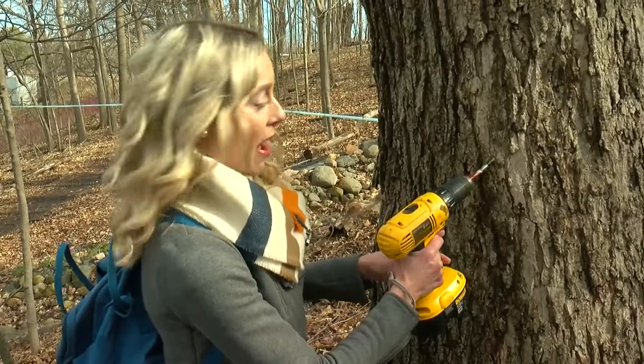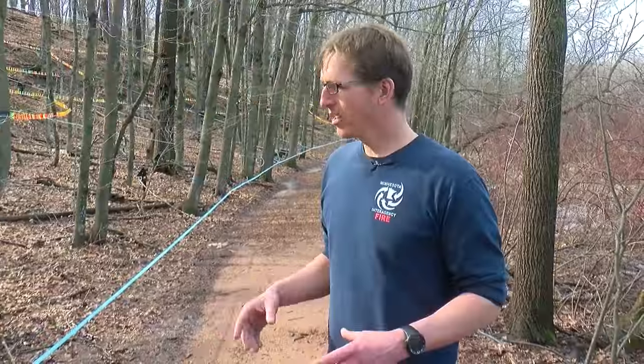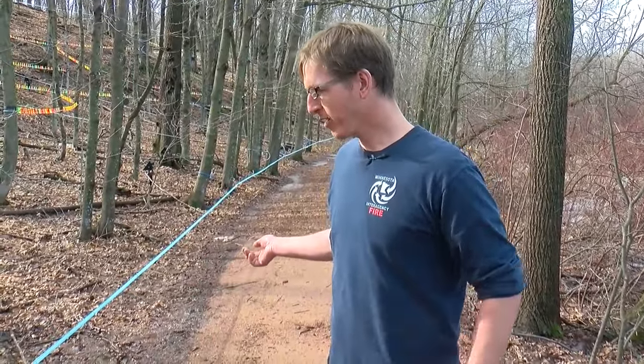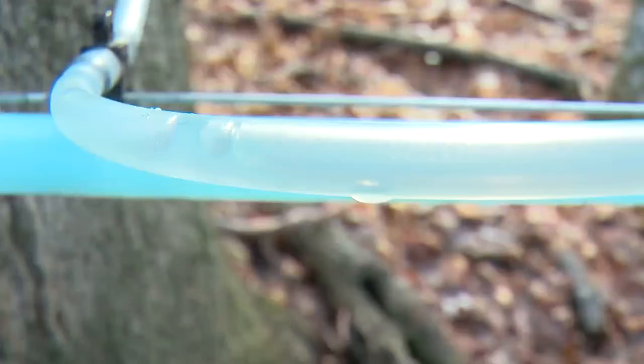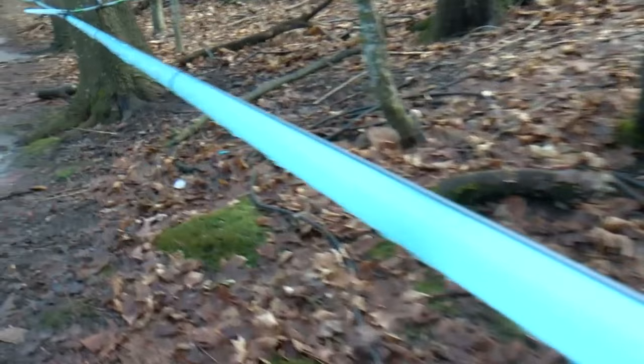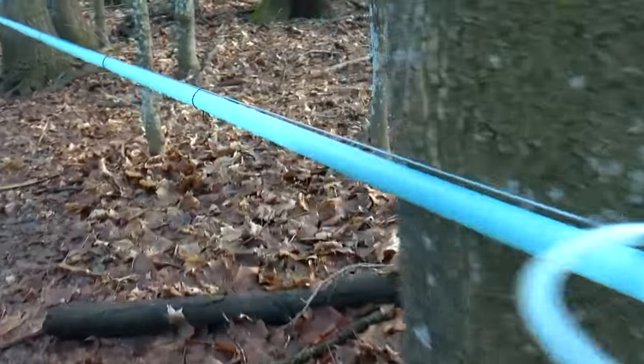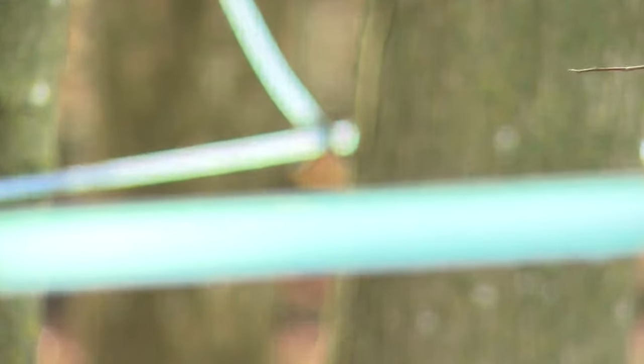With the older system, after drilling a tap hole, you tap in the spile, then hang the bucket and wait for the sap to flow. Now with the vacuum, we can lower the pressure inside the tubing, so we create a bigger pressure difference and can actually get more sap. A modern syrup operation would use vacuum tubing mainly just to get more sap.